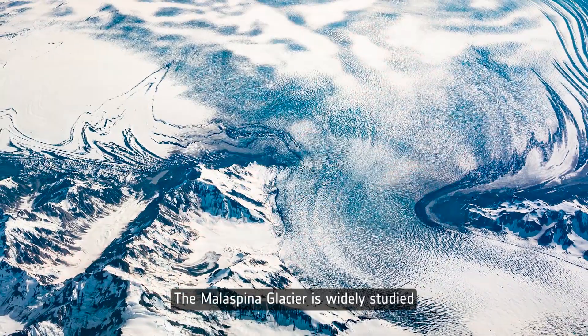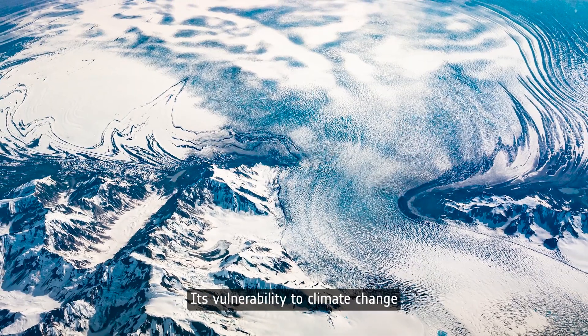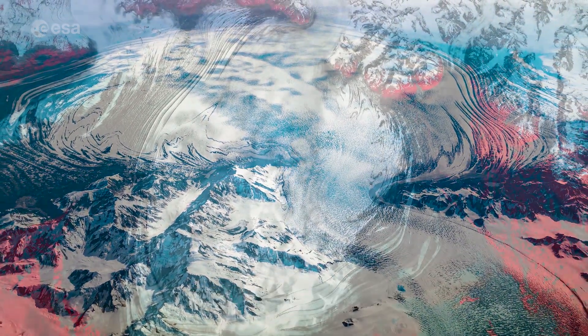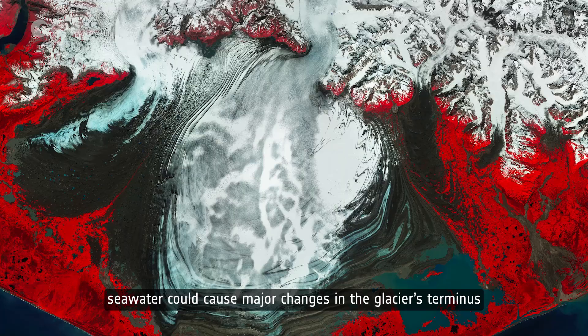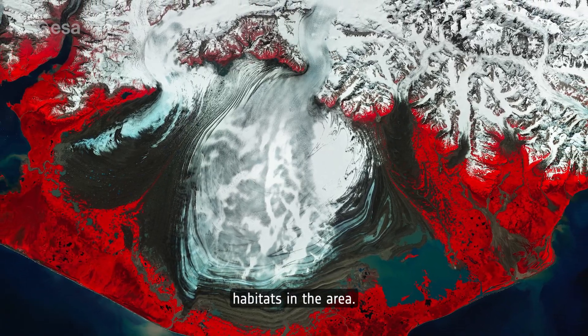The Mala Spina Glacier is widely studied by scientists around the world. Its vulnerability to climate change and its cycles of surges and retreats were studied using both Copernicus and Landsat data. Scientists found that in the event of sea level rise induced by climate change, seawater could cause major changes in the glacier's terminus and lead to severe impacts on habitats in the area.